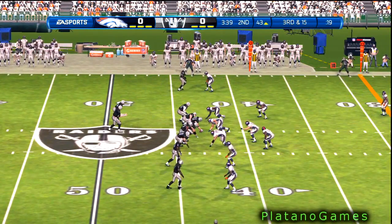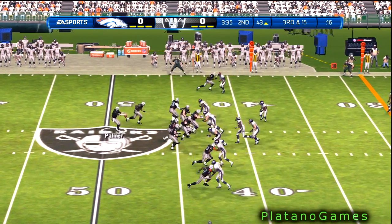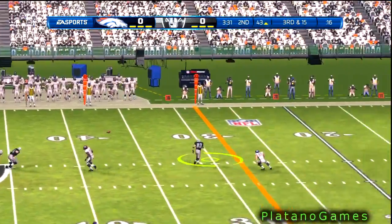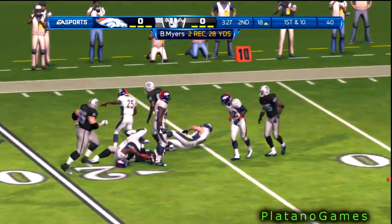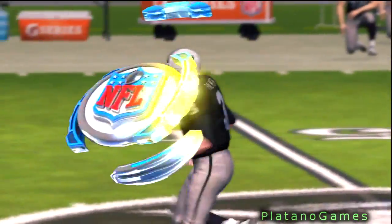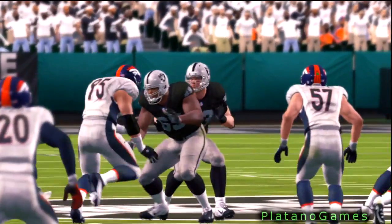The offense heads to the line for the seventh play of the drive. Third and forever. Scanning the field. Has the reception all alone, brought down by Keith Brocken. Nice job that time getting that extra yard and getting that first down. This offense is methodically just marching down the field.